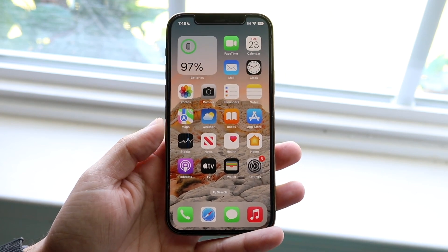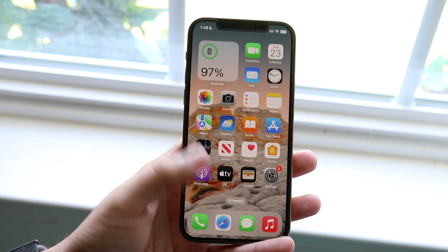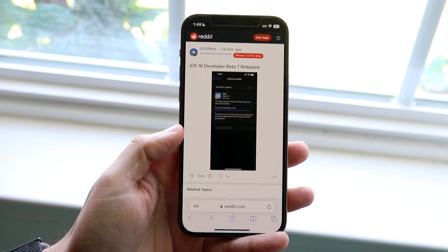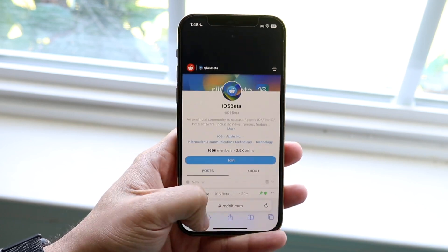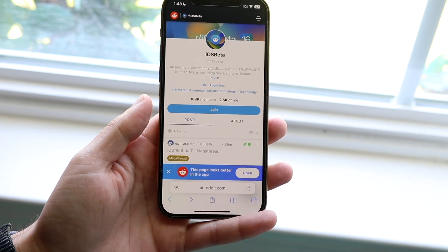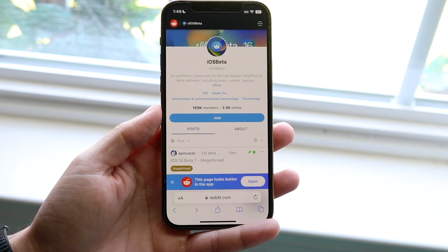In the next few days there are going to be lots of new features and little things people noticed in this update that I probably didn't cover. I'd recommend checking out the Reddit iOS beta subreddit — it's really good, with thousands of people on it all the time discussing what's new.